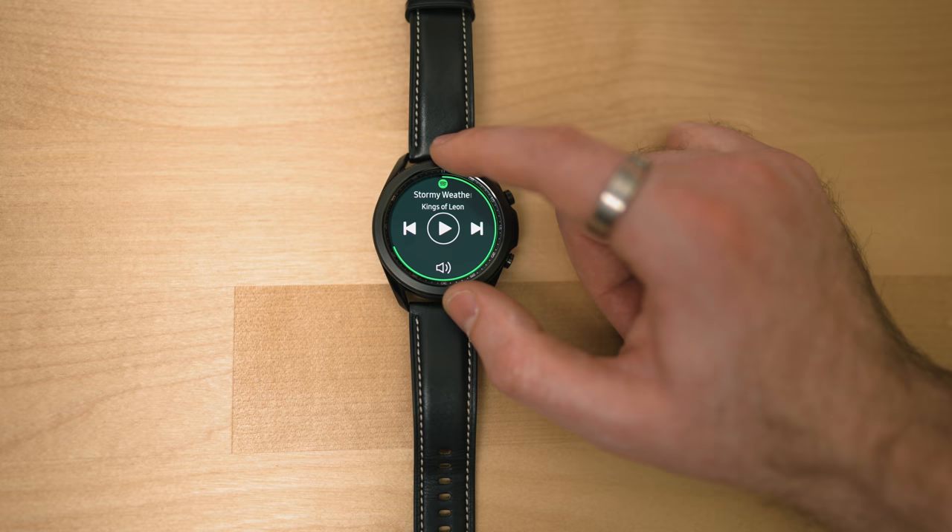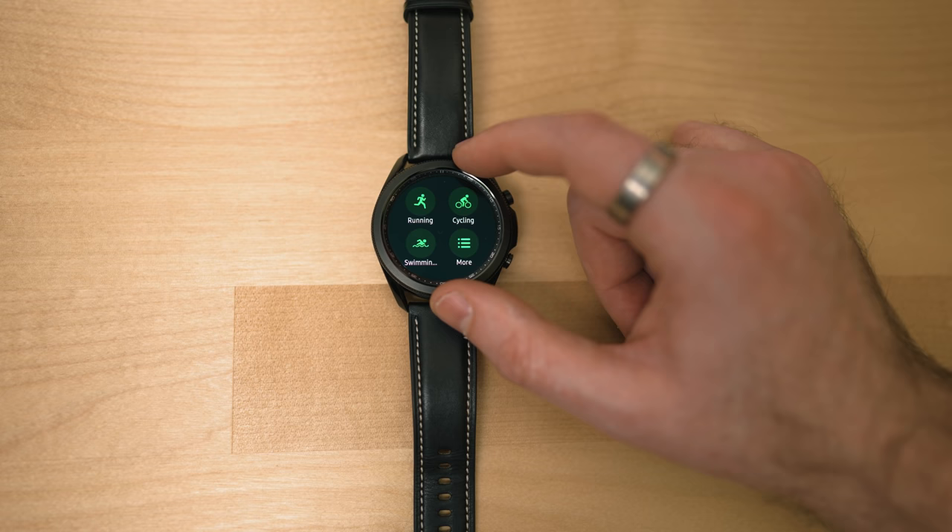I found the automatic workout detection on this watch way better than the Apple Watch. I was playing roller hockey outside with my son and the watch automatically recorded it as a workout. It's even detected outdoor walks and recorded those too. Here in the UK I have private health insurance called Vitality, where working out regularly knocks money off your plan each year - this watch has picked up far more workouts. Though I have read that the Apple Watch is more accurate once you've actually started a workout.